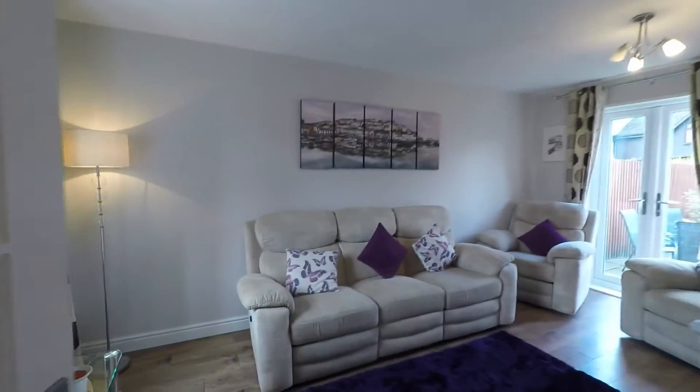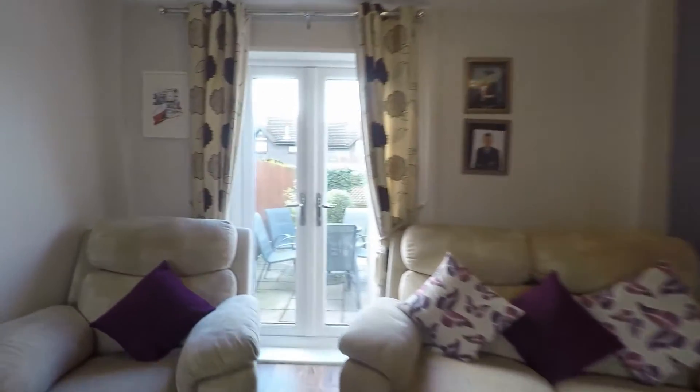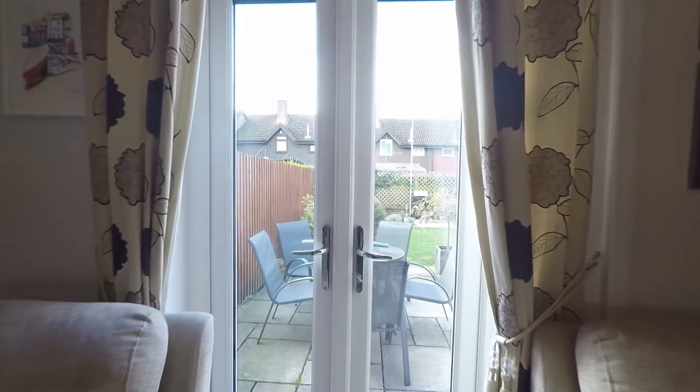I'll take you into the lounge first. There's a large window overlooking the front of the property, a feature fireplace just there, and then patio doors leading out to the rear garden. I'll take you out there in a moment.